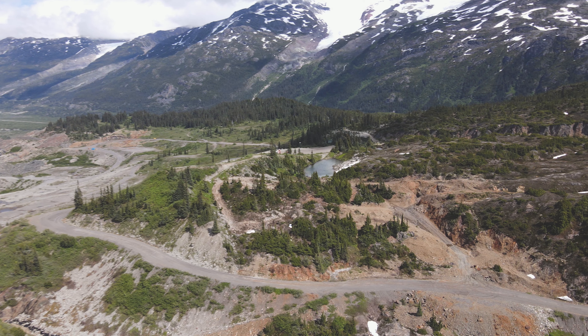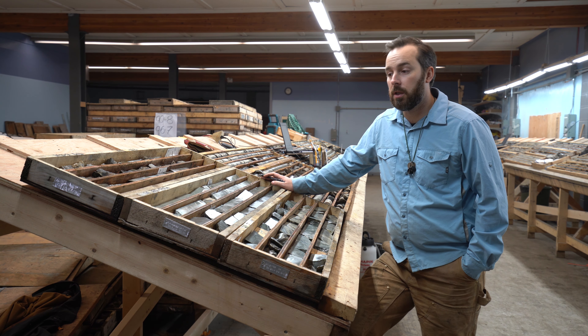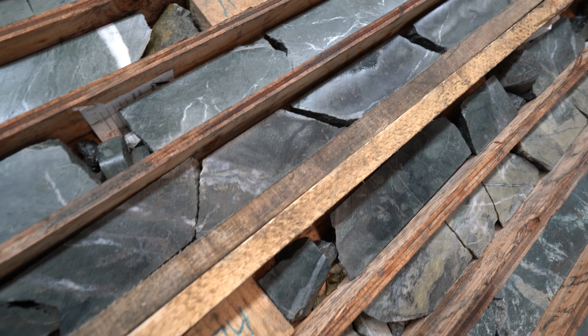Let's get into the geology of the zone. We're here at our core logging facility in Stewart, BC. What we're looking at here is the blueberry zone. This is the last hole that we drilled in the 2019 season — the very last hole we put into the ground — and what we came away with was a very significant intercept, one that we weren't expecting. We were targeting the lower extension of the blueberry vein proper, and what we hit was a broad zone of mineralization that ended up running 7.4 grams per ton over almost 35 meters.